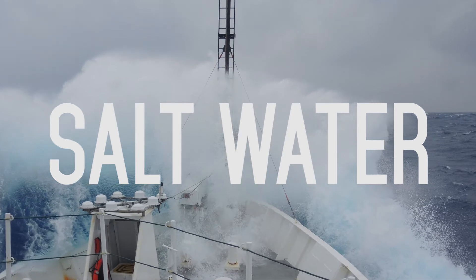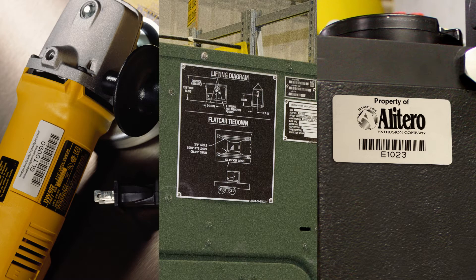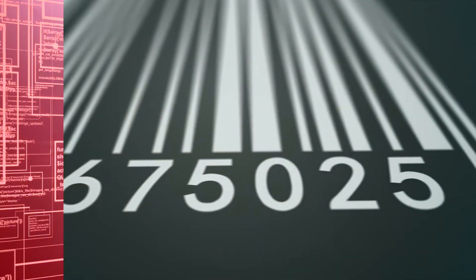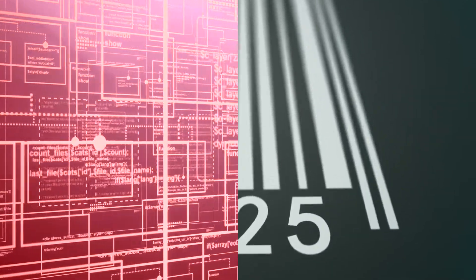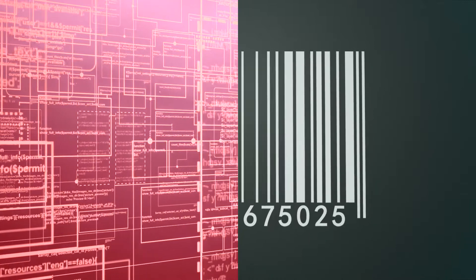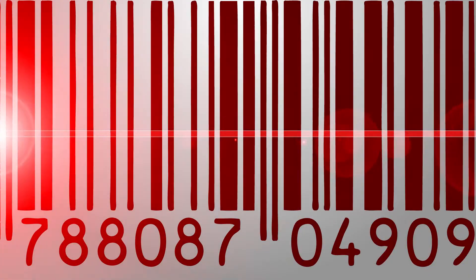Durability matters not only because regulators require products, processes, and assets to be identified, but also because increasingly organizations are using barcoded labels to quickly and accurately track the location, maintenance history, and financial status of their products, processes, or assets. All of those complex systems rely on one simple thing: a readable label or nameplate.